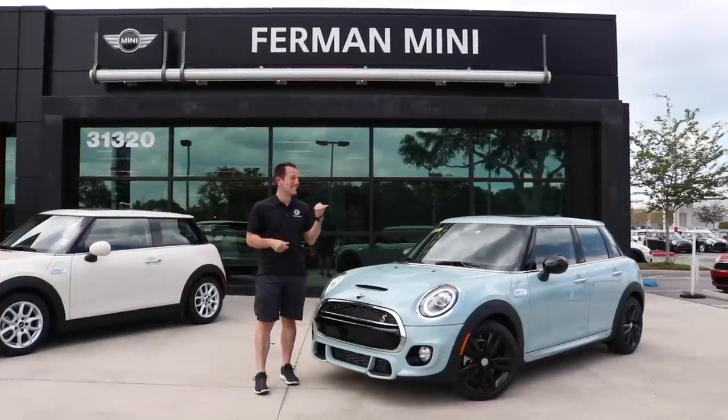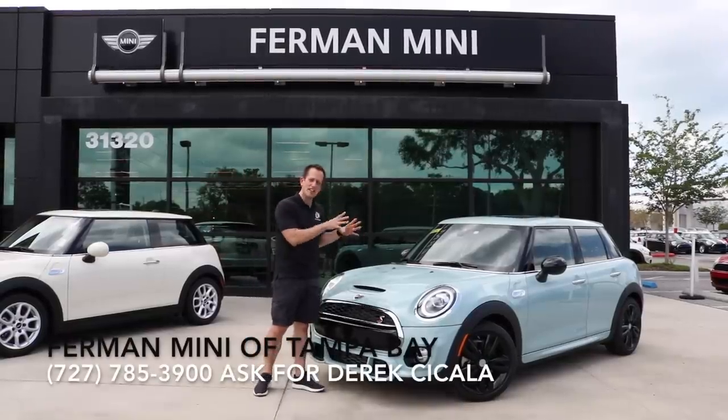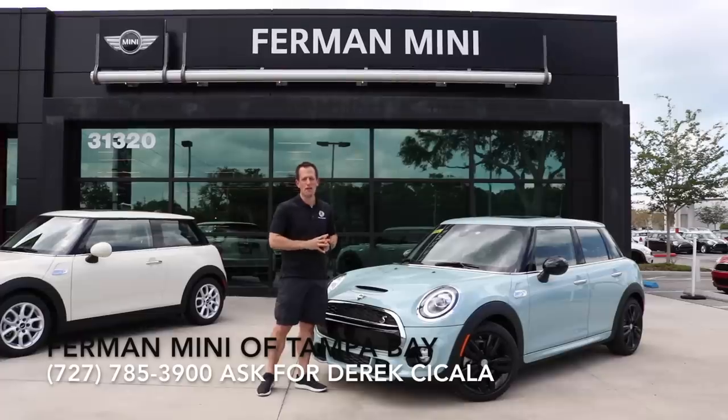Hey guys, what's up? It's Joe Rady from Rady's Rides. I'm back here at Furman Mini in Palm Harbor, Florida, and we have another pocket rocket for you.